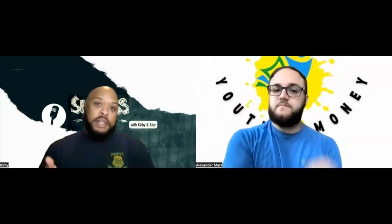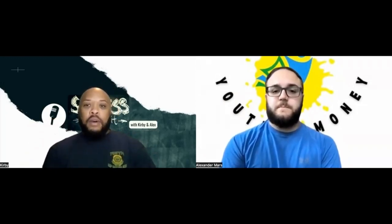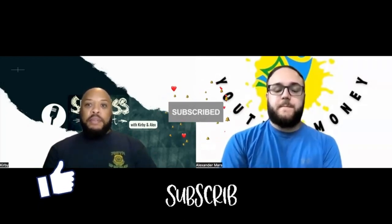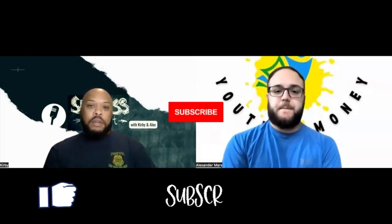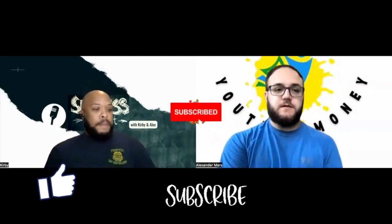Not all deals go through, but understand that every deal we do is not at list price. You do not have to buy at the price you see on Zillow or the MLS — you should always offer less, because 99.9% of the time the property is worth less than the list price on those third-party websites. Please comment below, like, subscribe, and we'll see you in the next video.